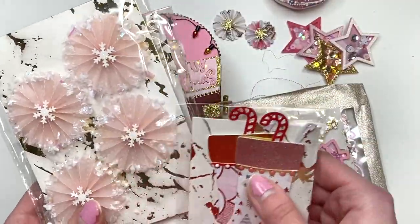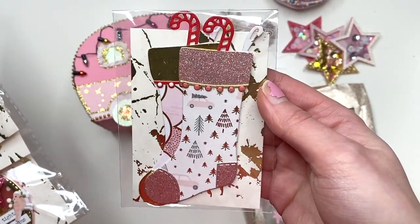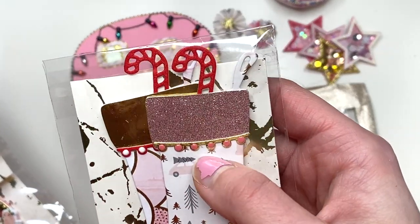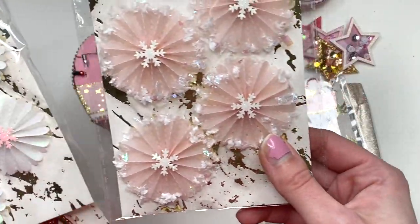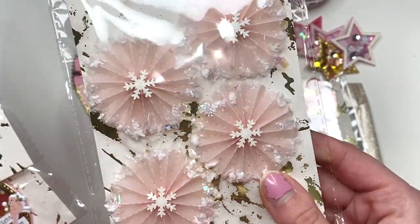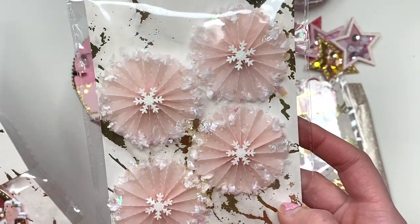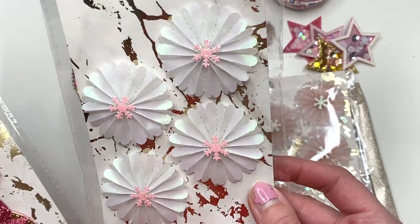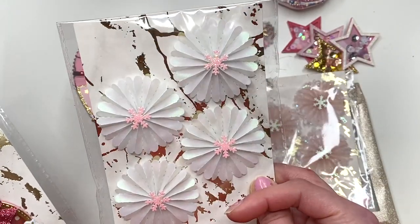She had those in there, and she also had these stockings with little candy canes peeping out — how cute. And she even added some nouveau drops. Then she had these beautiful rosettes — guys, this is vellum and she added fake snow around the edges and a snowflake die cut in the center. And she also had these iridescent vellum ones with another little snowflake in the center.